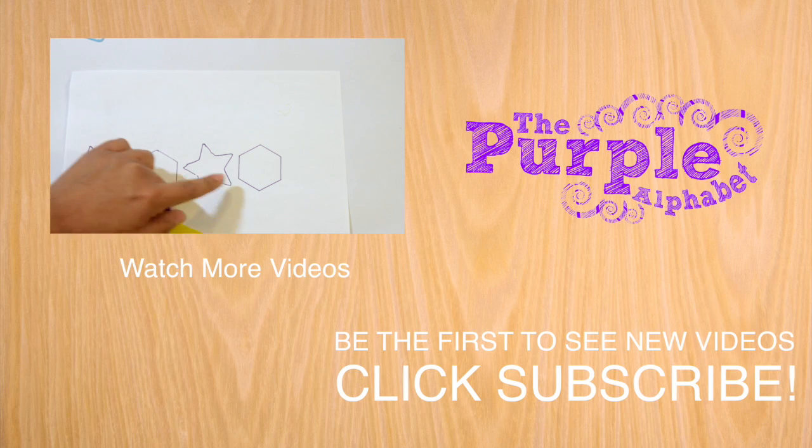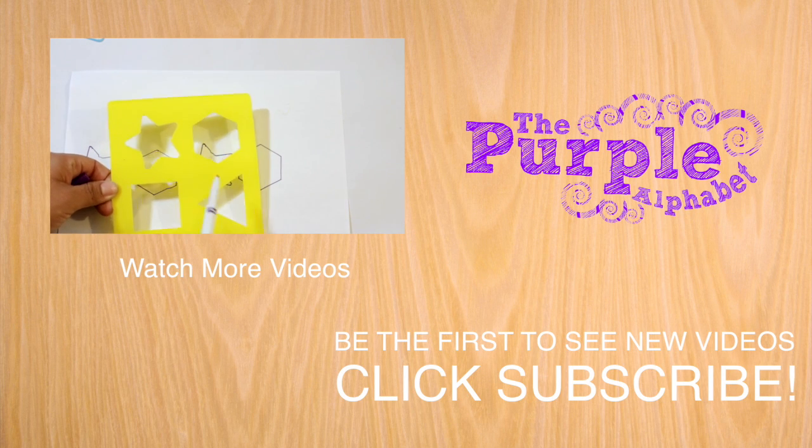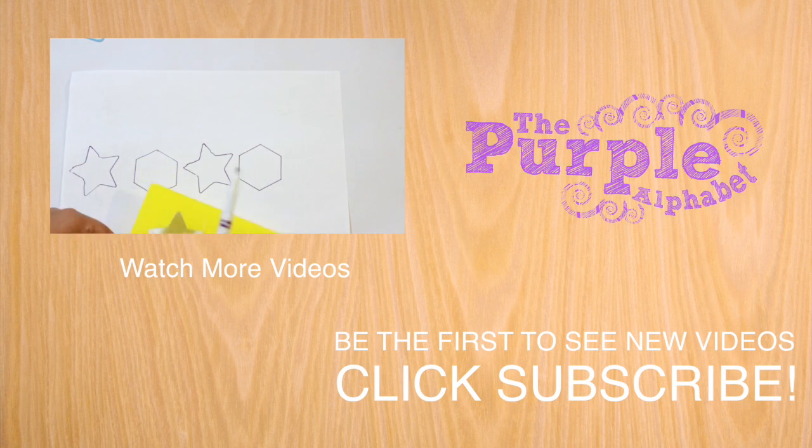Which shape comes next? These are cool because I've got four on here so they can decide which shape comes next.